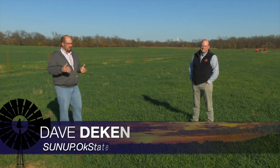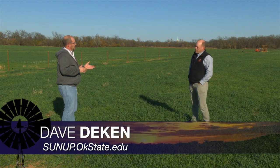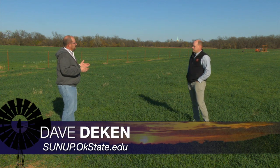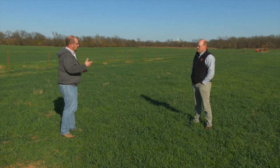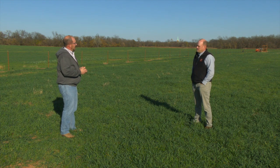Dual-purpose wheat and grazing that wheat is kind of unique to the Great Plains. This is something that you won't find in other parts of the country — that ability to put out the wheat and then graze cattle on it.